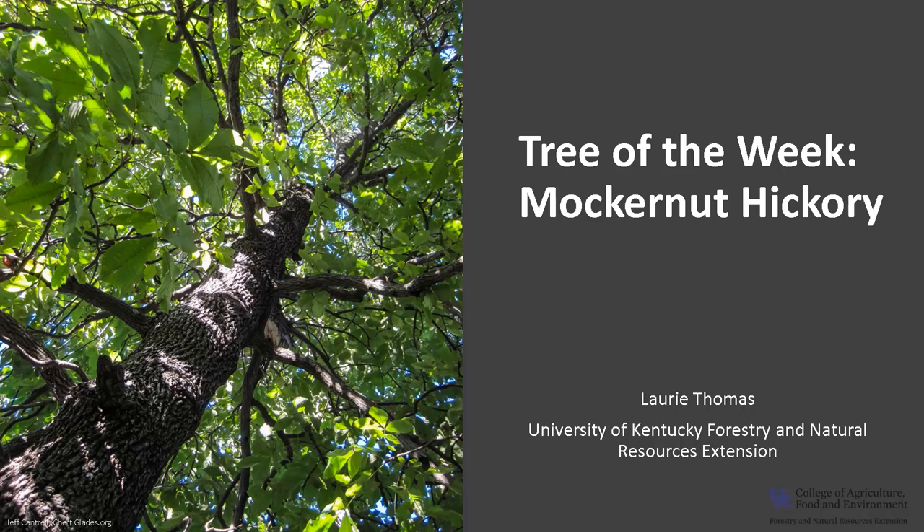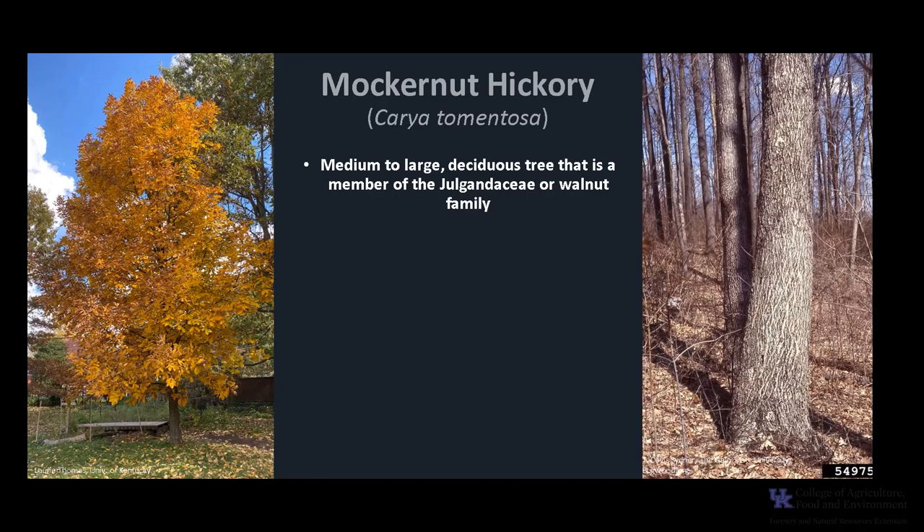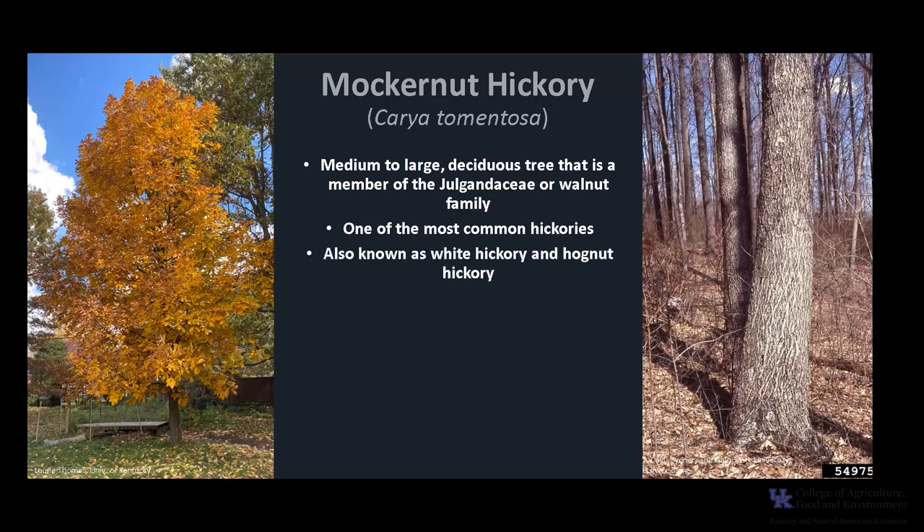I'm Laurie Thomas with the University of Kentucky Forestry and Natural Resources Extension, and I'm here with the tree of the week: the mockernut hickory. Mockernut hickory, Carya tomentosa, is a medium to large-sized deciduous tree that is a member of the Juglandaceae, or walnut family. It is one of the most common hickories, especially in the Appalachian areas. Mockernut hickory is also known as white hickory and hog nut hickory.